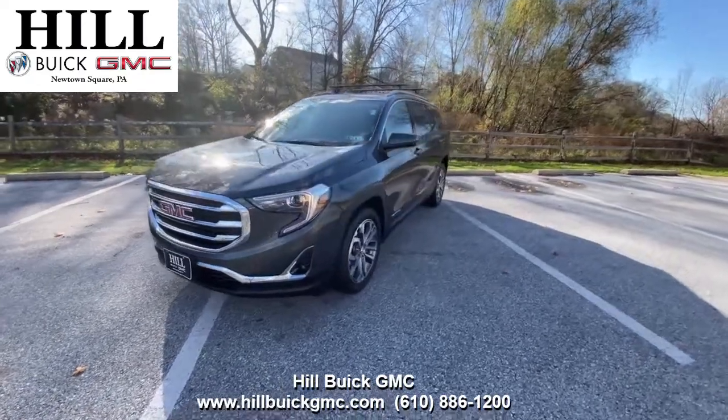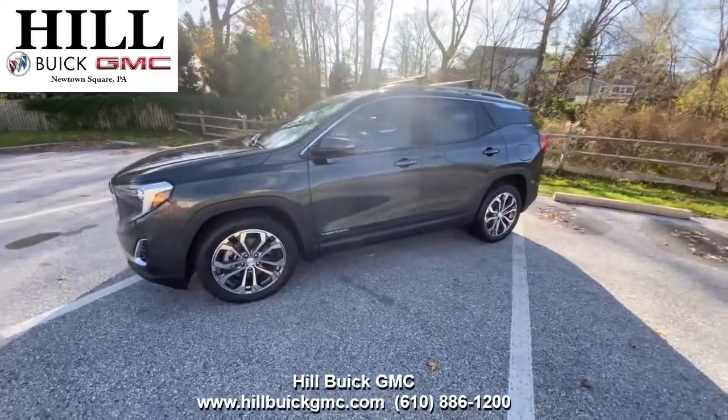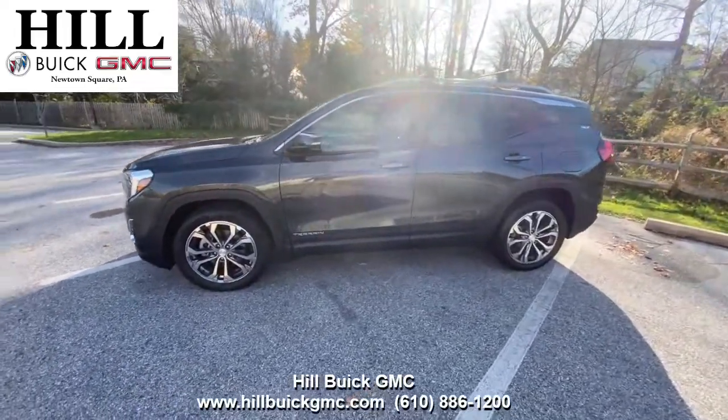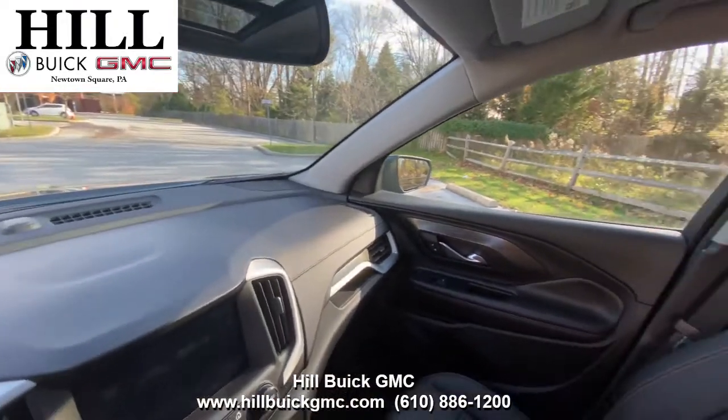On our lot we have this certified pre-owned 2018 GMC Terrain SLT in graphite gray metallic. It has had one owner, has 24,285 miles on it, and has a clean Carfax report.